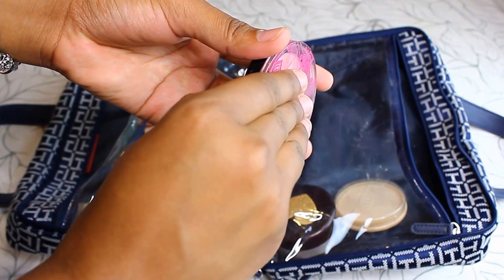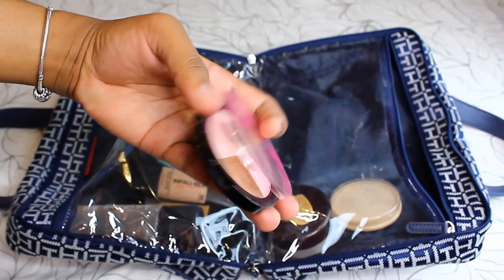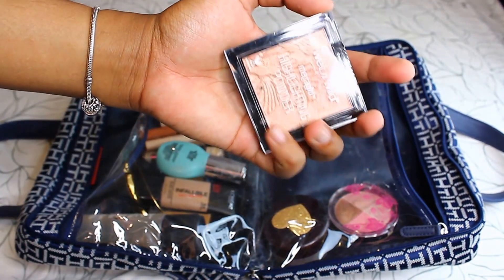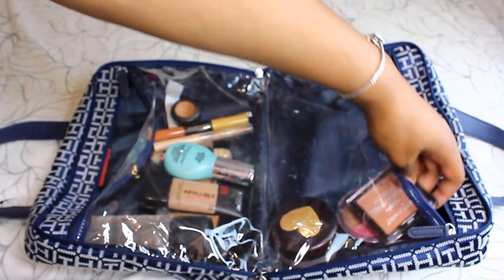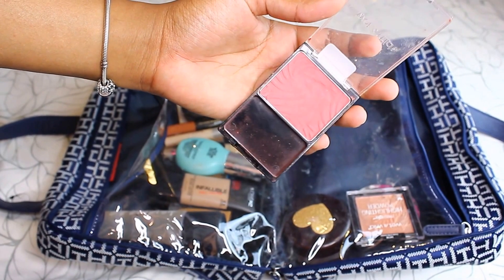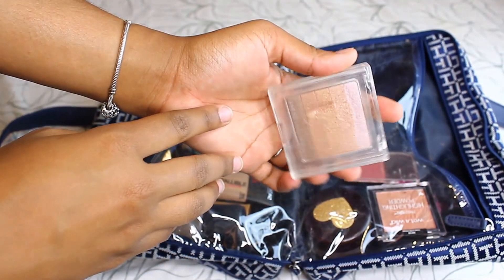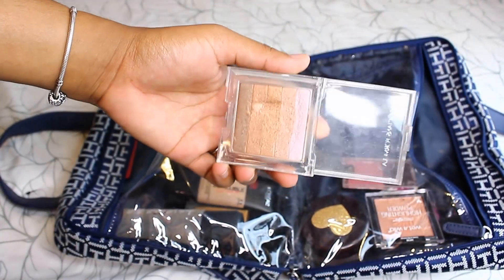Now I'm going to show you the highlighters I'm taking — I'll have everything listed down below. These are all the highlighters, and this one is from Wet n Wild. This is a blush from Wet n Wild that's super pigmented and I love it. And this is a Physician's Formula highlighter I've had since I started my YouTube channel.